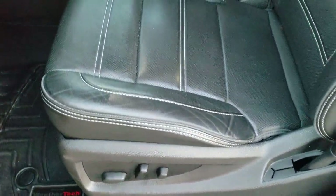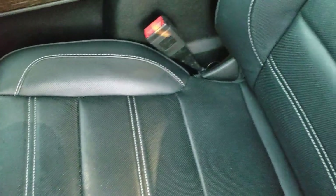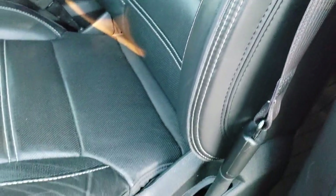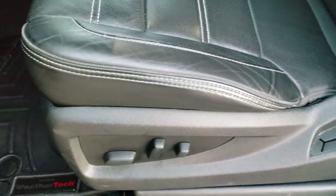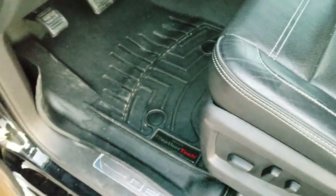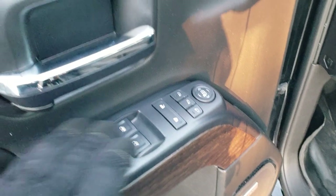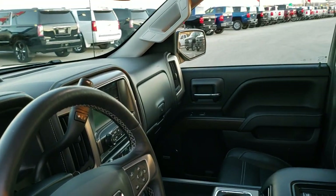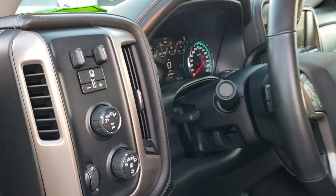Inside, the Denali package gives you the black leather interior. There are no rips, no tears. You get the nice white stitching, the Denali stitched into the headrest, and very little wear on those seats. Comes with WeatherTech floor mats throughout, power windows, power locks, power mirrors, and you do get the power fold-in mirrors as well. They both fold in nicely and you do get a memory driver's seat.